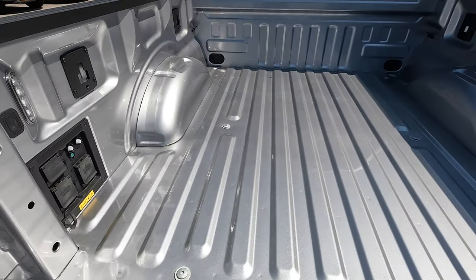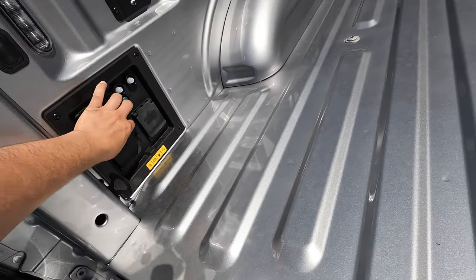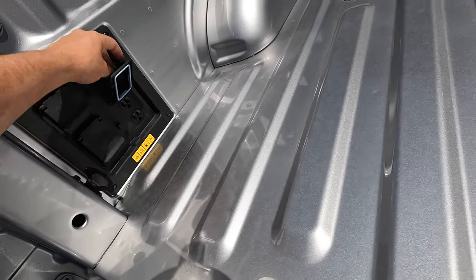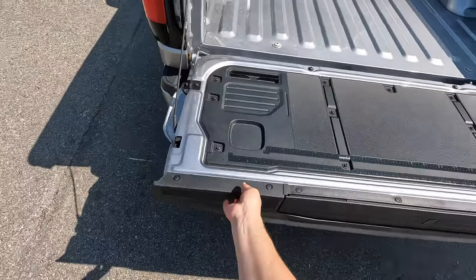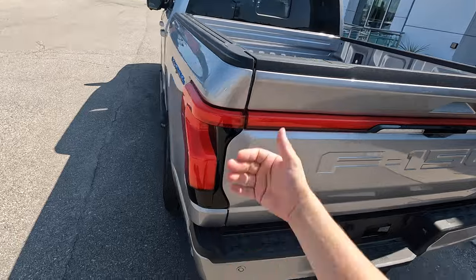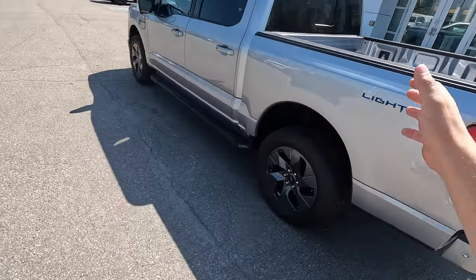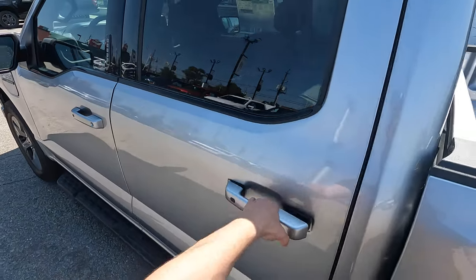This is a short bed version of the F-150 with all these power adapters here. If you need to run your house, you can do that. I like how slow that tailgate was to come down — very easy and light to lift up.